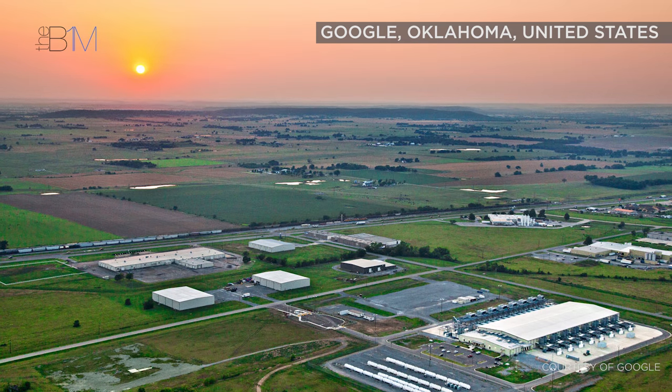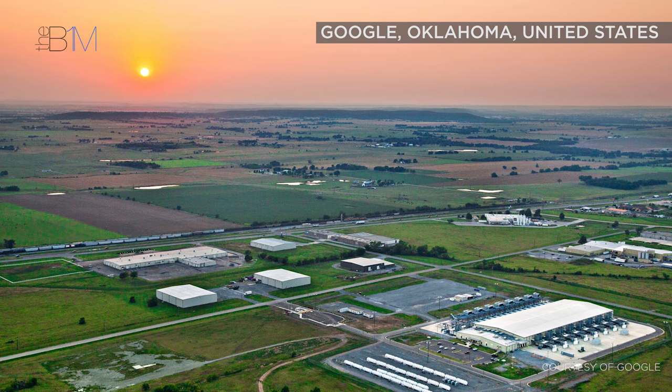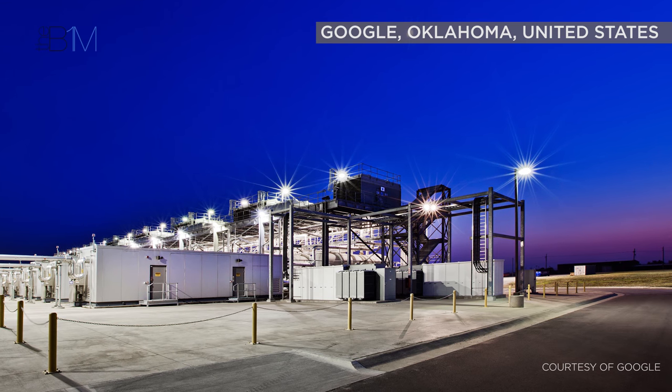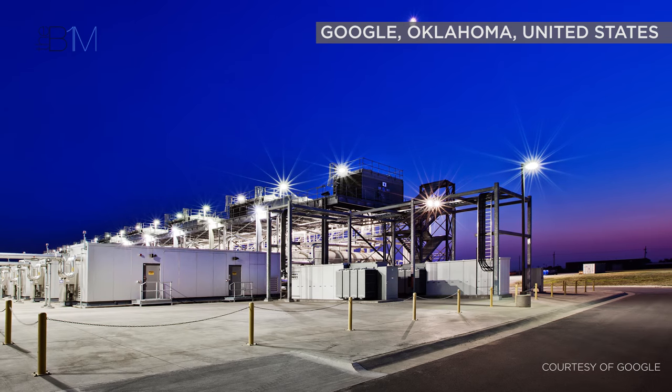Historically — or rather since the advent of the internet — data centres have been constructed in remote locations where land tends to be cheaper and for the passive security benefits that such locations offer. Remote positioning also allows for easy future expansion where necessary.